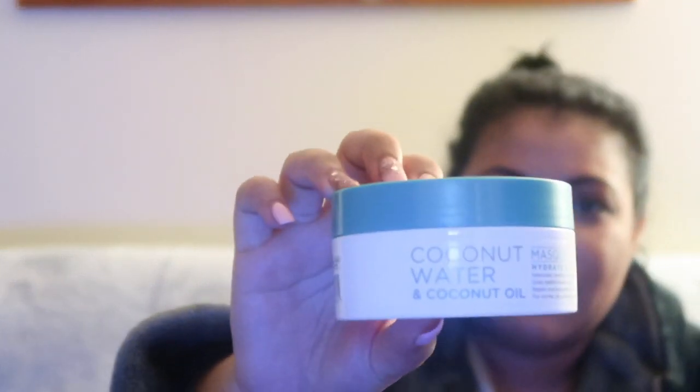First thing I've got is a coconut water and coconut oil hydrate and shine mask. It intensively conditions the hair without leaving residue, gives healthy-looking shine, repairs and strengthens to help prevent breakage for normal, dry, or damaged hair. I love any product that has coconut or coconut oil in it. It smells literally like pineapple and coconut juice — so nice. Coconut helps replenish my hair, strengthen it, and help with thinning.